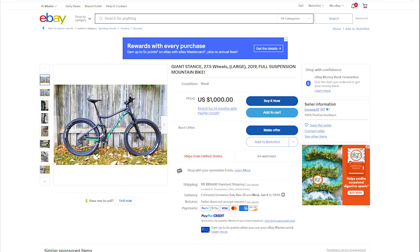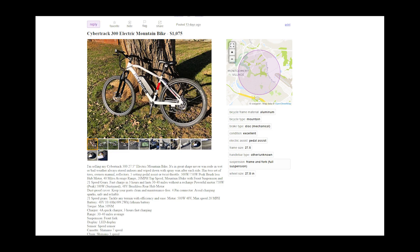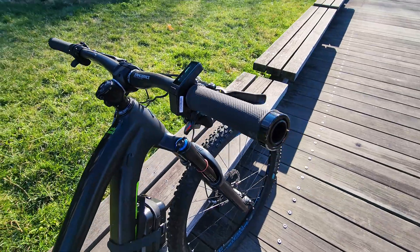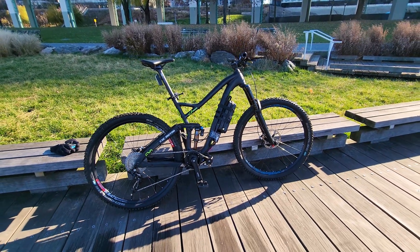Or if you look on Craigslist or Facebook Marketplace, you might be able to find a better deal for around or under $1,000. So you can assemble your dream bike for about $2,200 to $2,500. And if you already have a bike, it will only cost you $1,500 to get everything you need to convert your bike into a compact powerhouse.